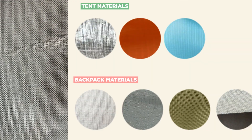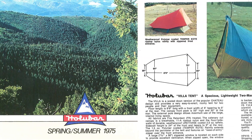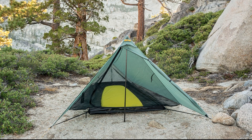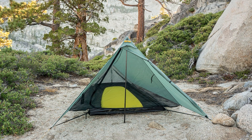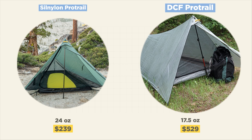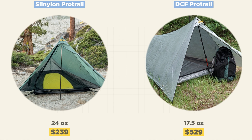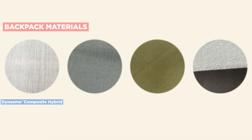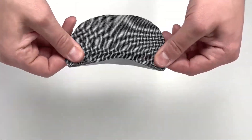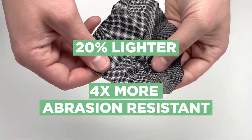Let's go over some other tent and backpack materials. For backpacking tents, brands commonly use Sil Nylon and Sil Poly, which have been popular since the 70s but have improved a lot. Brands like Nemo, Big Agnes, and MSR use Sil Nylon. Looking at Tarp Tent, which offers the same model in both materials: the Sil Nylon Pro Trail weighs 24 ounces and costs $239, while the DCF version is stronger at 17.5 ounces but costs more than twice as much at $529. For backpacking packs, brands have been using Robic, X-Pac, and now Ultra — a laminate fabric that is two-thirds UHMWPE fibers (unbranded Dyneema), claimed to be 20% lighter and four times more abrasion-resistant than standalone DCF, and also a bit cheaper though not manufactured in the US.